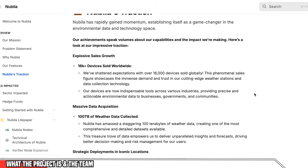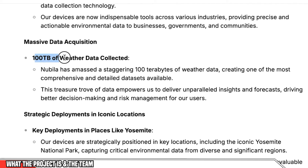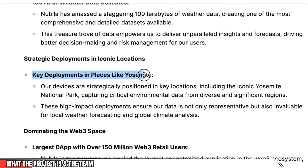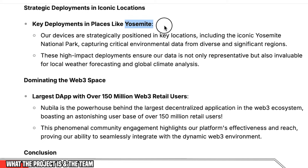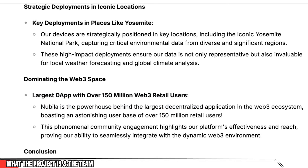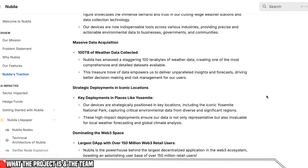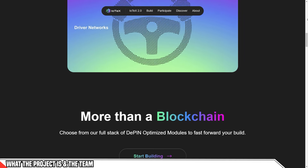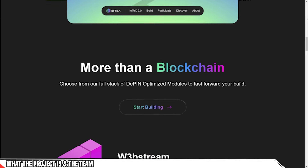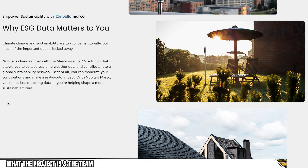Outside of the experienced team, Nubula has also got some amazing sales growth. They're boasting over 16,000 devices sold globally and over 100 terabytes of weather data already collected. They've already got key deployments in places like Yosemite, which is a huge national park. Some of the co-founders are involved in the largest decentralized app with over 150 million Web3 users. They've partnered with IoTeX and are building on the IoTeX chain, which is a DePIN-specific blockchain. Nubula is also selling portable physical weather stations and has digital nodes coming as well.